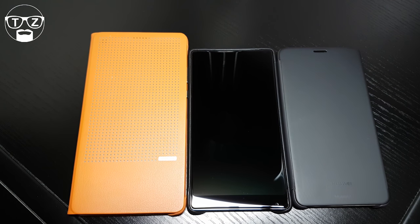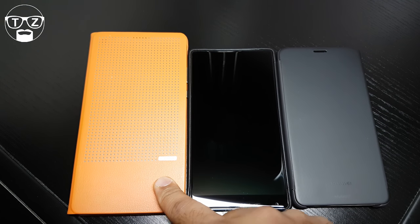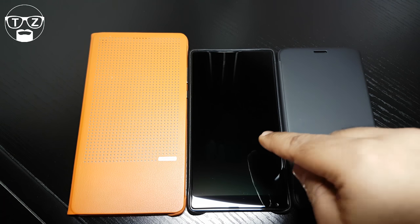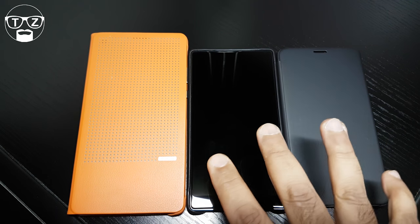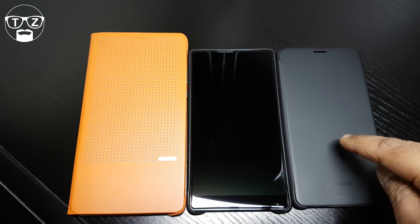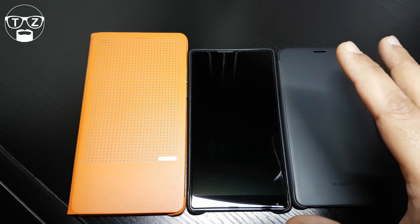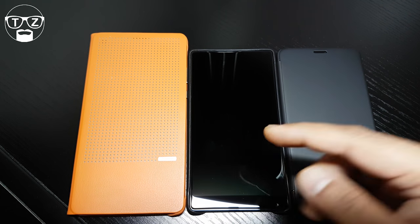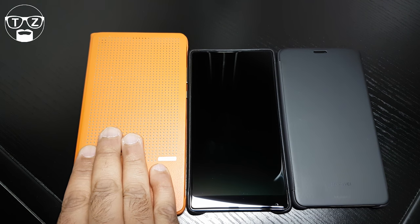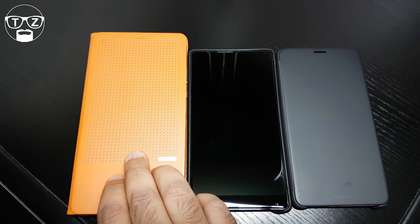Let's start off with price. The Honor Note 8 starts at £360. The Xiaomi Mi Mix — this is the 4-gig version, which I thought would be fair to compare — costs around £660. The Huawei Mate 9 is around £600-630. I'll leave links to where you can buy all of these in the description below. Value for money, the Honor Note 8 takes it — that's the best value for money out of the three.